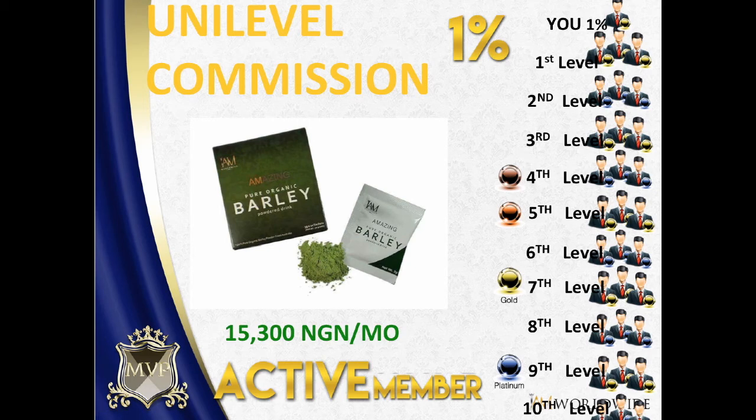Always be an active member — that's why we have incentives. If you are not able to buy at least three boxes every month and you were able to hit our cash or car incentive target in a year, it would not be given to you if you missed even one month of not buying or using our products.